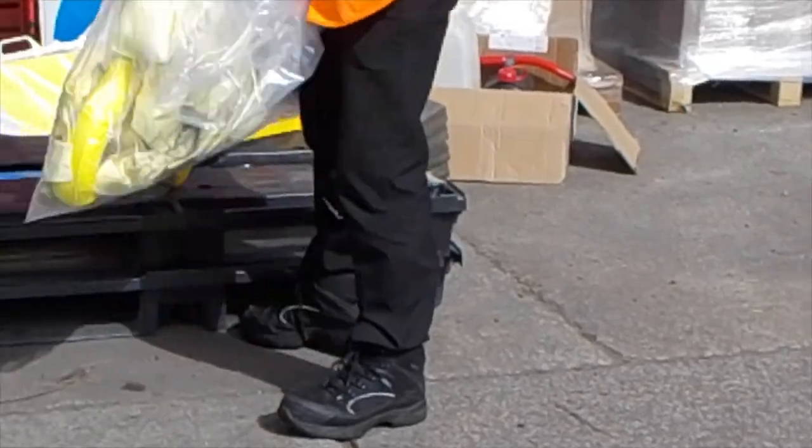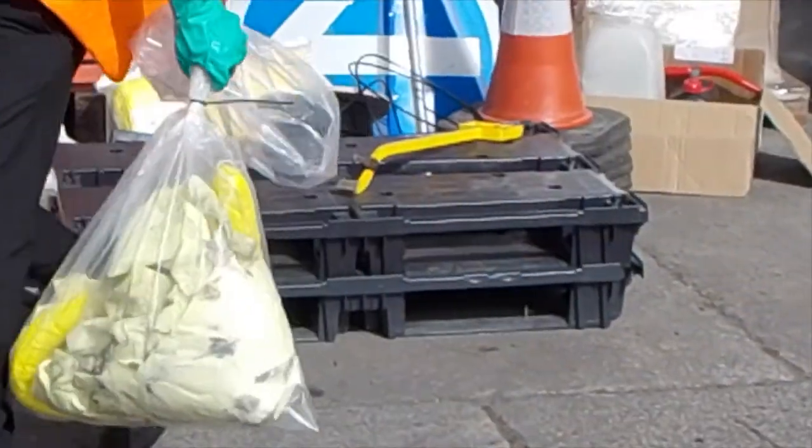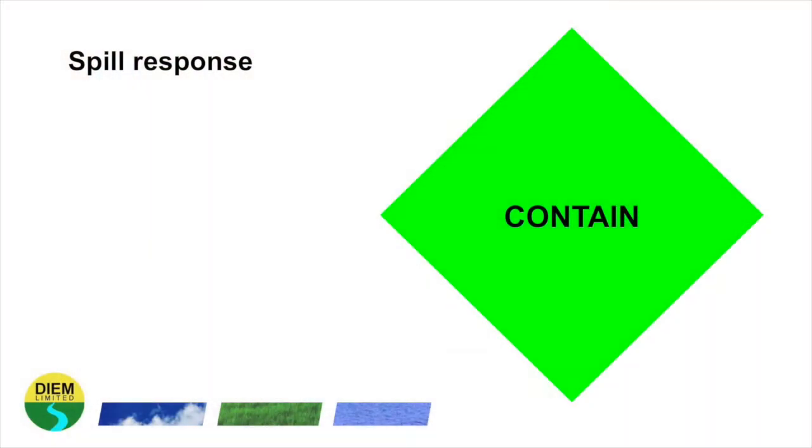An impermeable bag supplied with the spill kit is being used. First, make sure the container you are using is secure and will not leak.